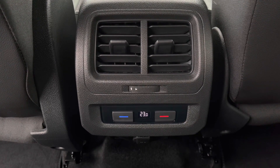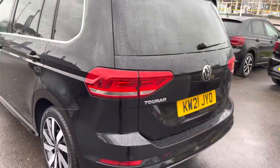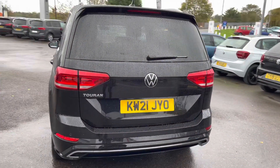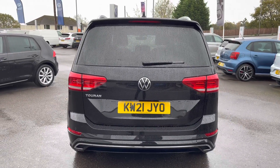With this car you have parking sensors both front and rear to support with parking. You also have the Touran badging on the left side of the car as well as Volkswagen badging in the centre.